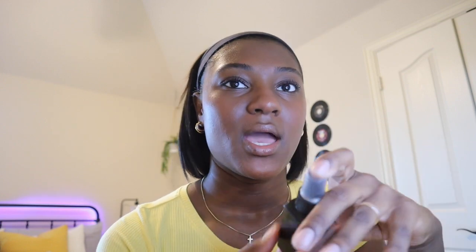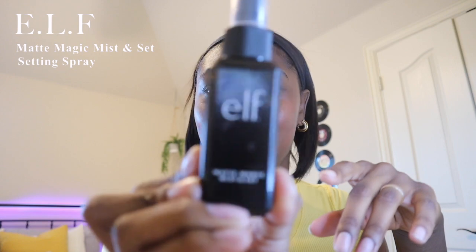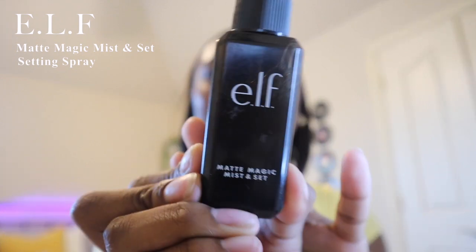Next I use setting spray — this is actually something I just recently started using every day. I use the elf Matte Magic Mist and Set setting spray. It's a pretty affordable one. I originally got it for dance contest routines since I'd be sweating all day. There are other ones I'd like to try eventually, but for now I'm just using this one up. I spray it all over my face.